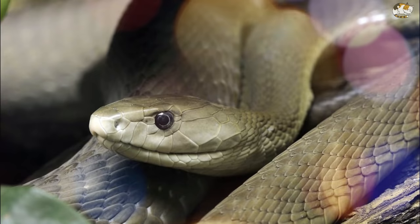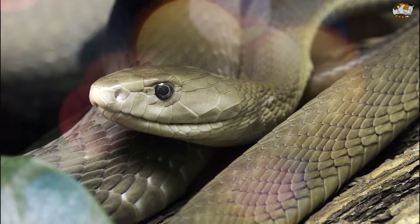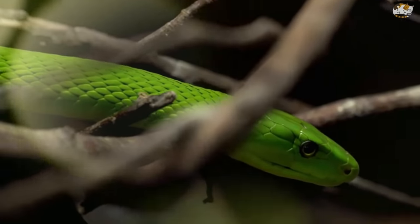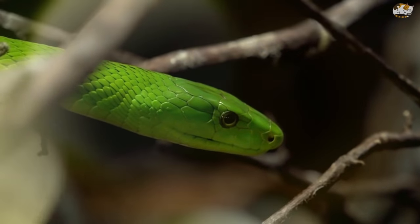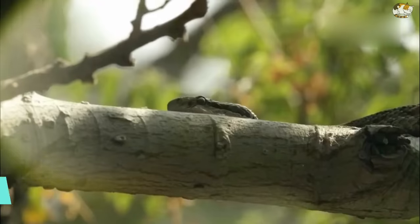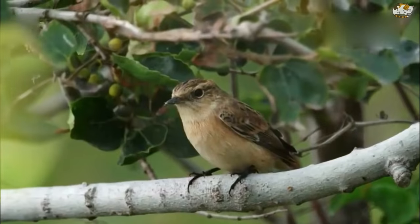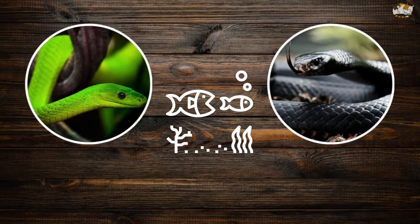Black mambas have been recorded to live up to 11 years in the wild, but in captivity they can reach 20 years. Juveniles tend to be paler than adults, darkening as they grow older. Green mambas show no evidence of migration and are sedentary, remaining in the same location for days at a time. Black mambas, however, are among the fastest snakes in the world, slithering at speeds of up to 19 kilometers per hour. We give points to both: green mamba for lifespan, black mamba for speed.